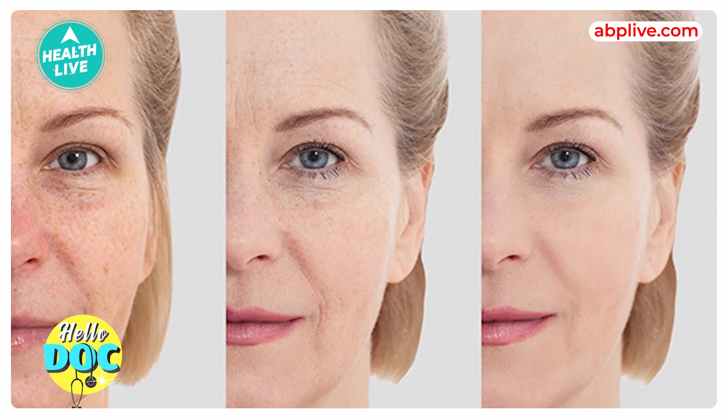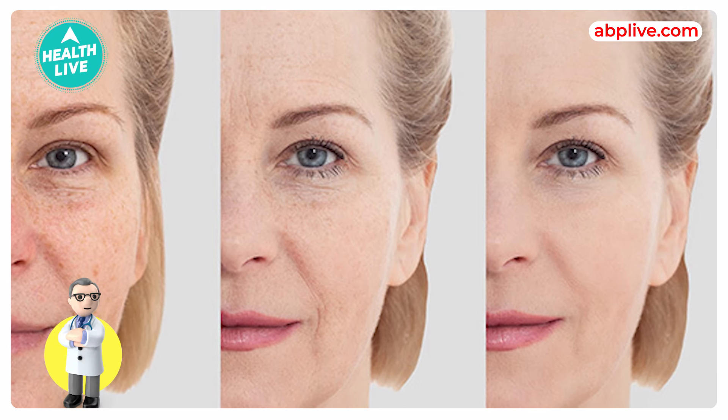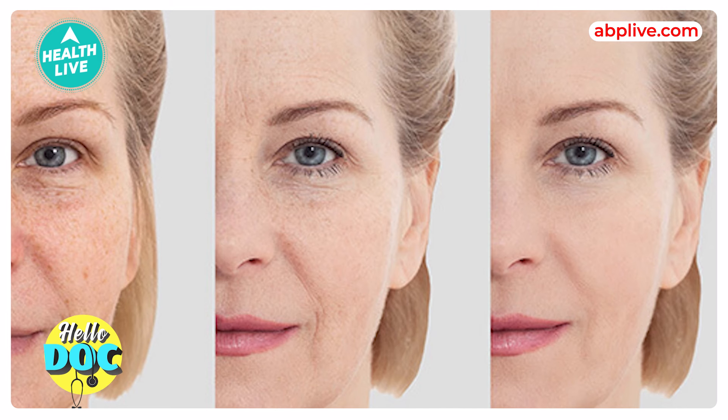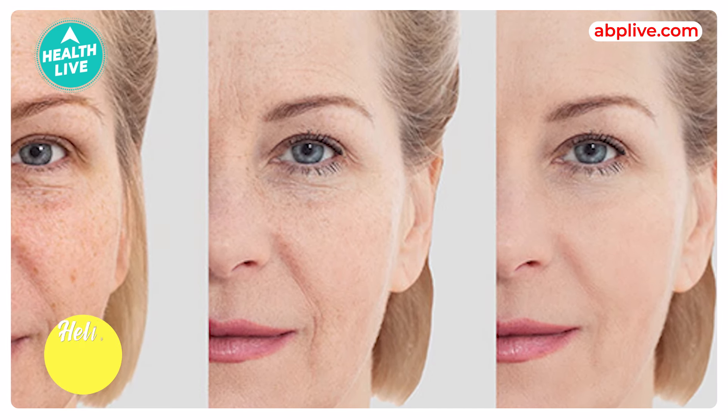Even if you don't have any expressions on your face, you can still see lines or creases — we call them static lines. Some lines appear when you make a movement; when we produce these lines through expression, we call them dynamic lines. Botox improves these dynamic lines and stops them.